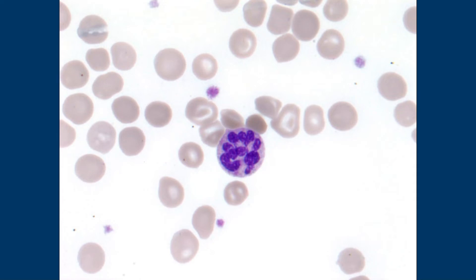And we have target cells here — are these target cells? They are still target cells, right. The point is that target cells are not really specific to anything. You can also see them in liver problems and other things, which he may or may not have had.